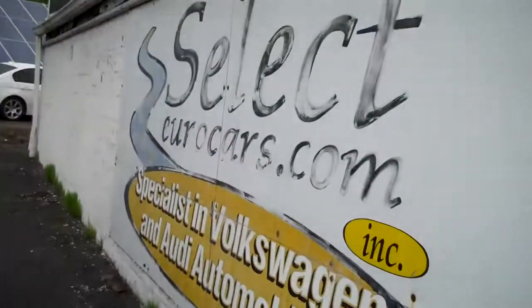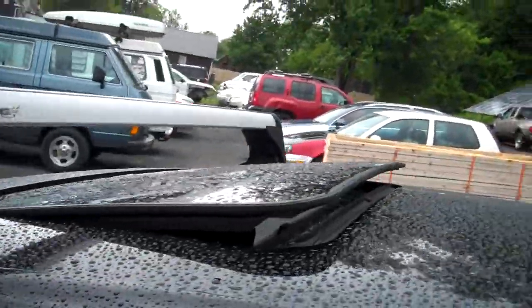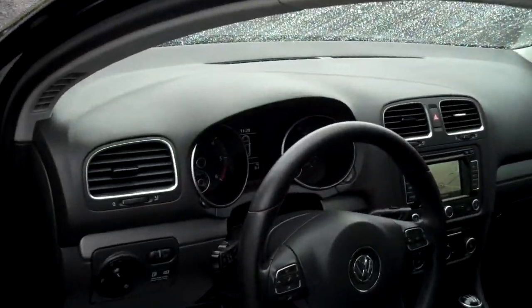And no longer any emissions concerns, as Volkswagen has done an update on the software and catalytic converter as necessary, so fully compliant with EPA regulations. As part of that update, Volkswagen put on a 54 month, 54,000 mile warranty on the motor, the turbo, and on emissions items, from the date of that software update.